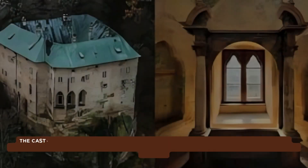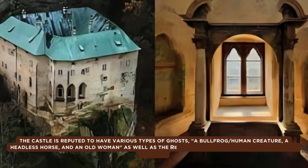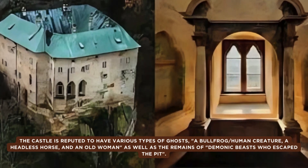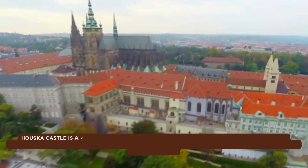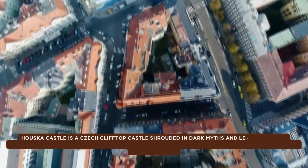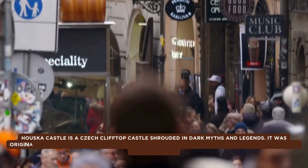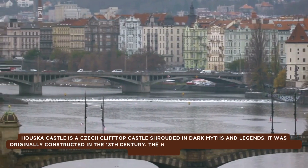The castle is reputed to have various types of ghosts: a bullfrog-human creature, a headless horse, and an old woman, as well as the remains of demonic beasts who escaped the pit. Houskar Castle is a Czech clifftop castle shrouded in dark myths and legends. It was originally constructed in the 13th century and has no water source and fake windows.